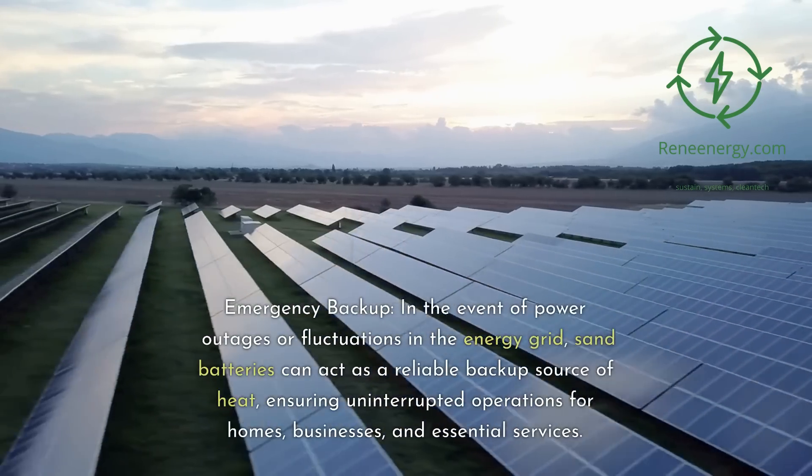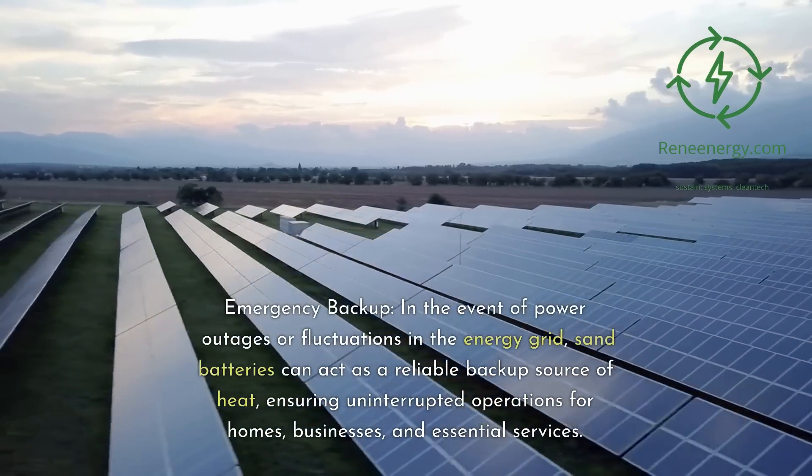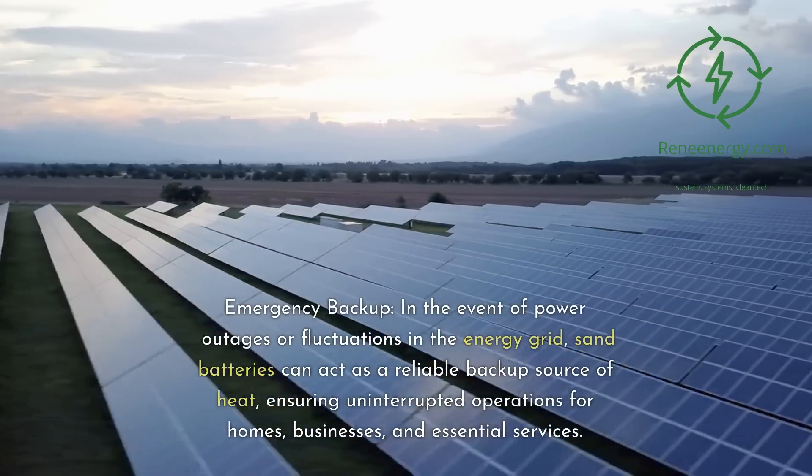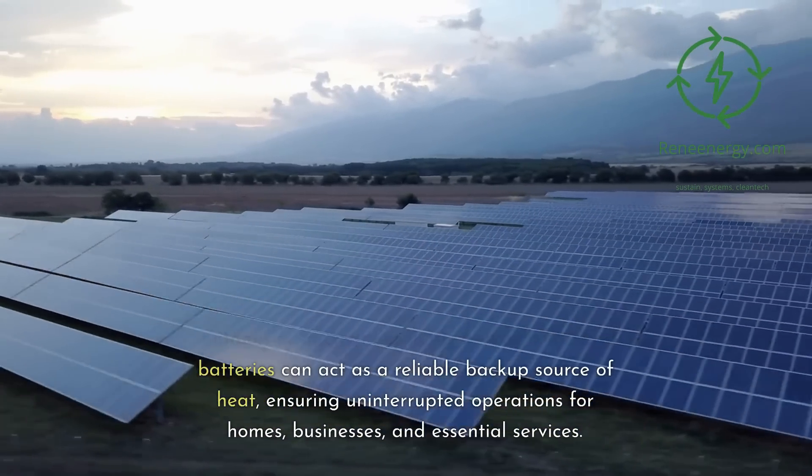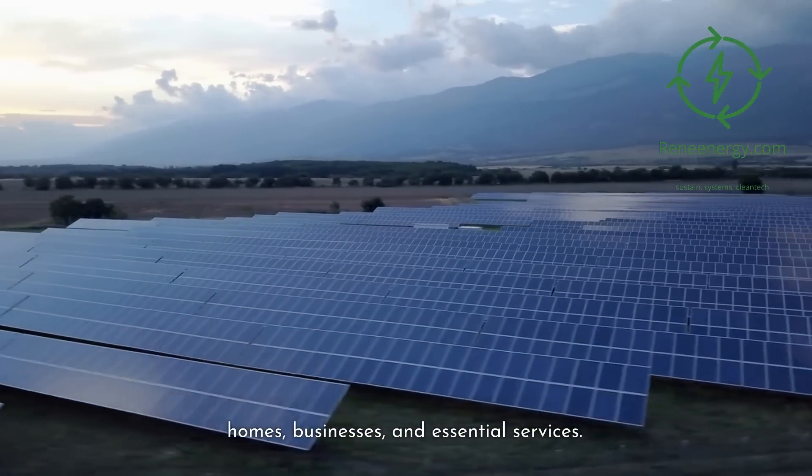Emergency backup: in the event of power outages or fluctuations in the energy grid, sand batteries can act as a reliable backup source of heat, ensuring uninterrupted operations for homes, businesses, and essential services.